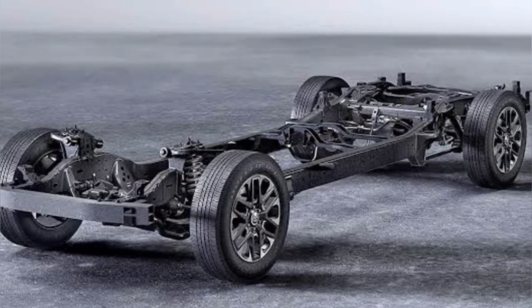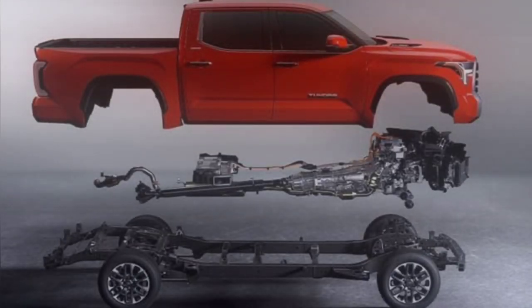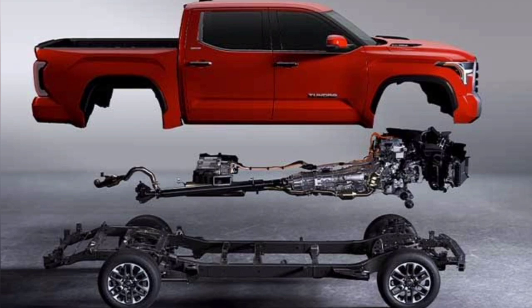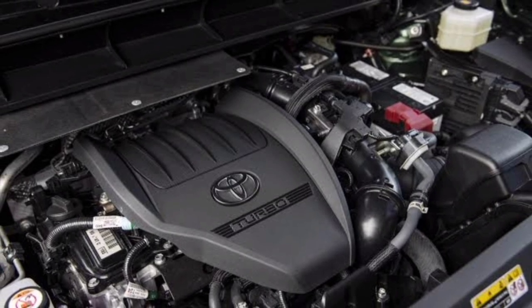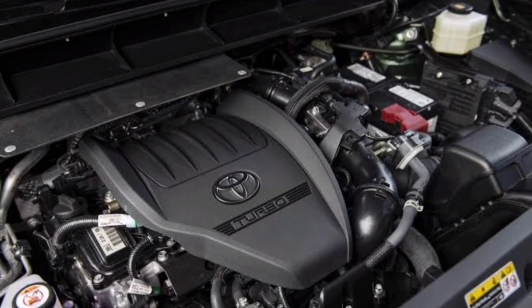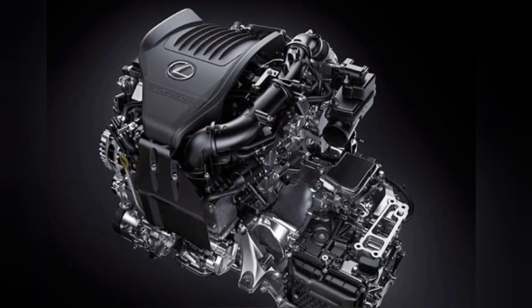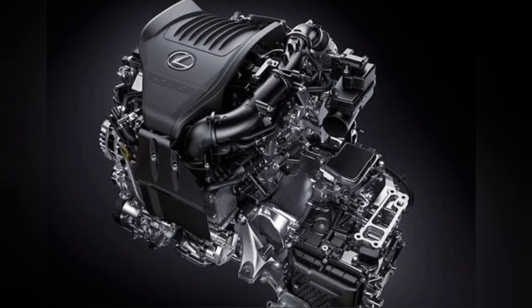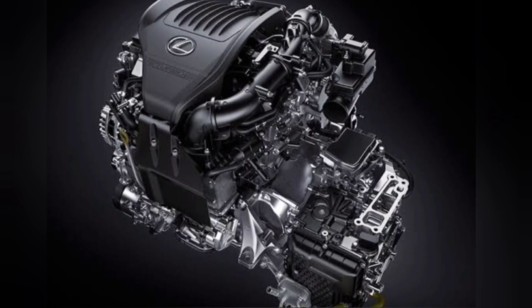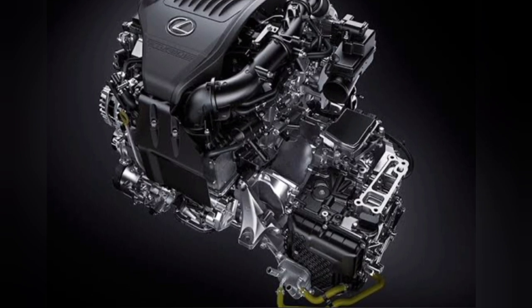According to preliminary data, the new Tacoma will be built on the TNGA-F platform, which is already used by the Tundra. The base engine is expected to be a 2.4-liter four-cylinder turbocharged gasoline engine producing 269 horsepower and 420 Newton-meters of torque. A hybrid powertrain based on the same engine will be borrowed from the RX 500h, with a total system output of 370 horsepower and 542 Newton-meters of torque.